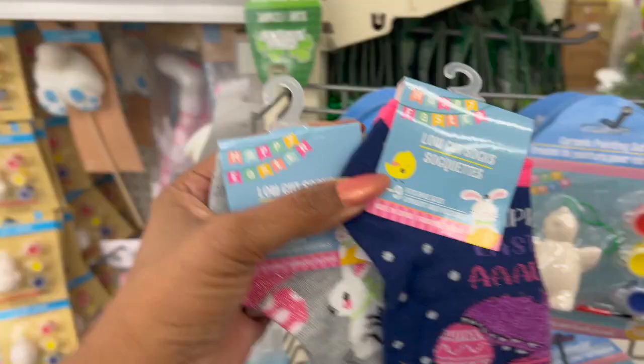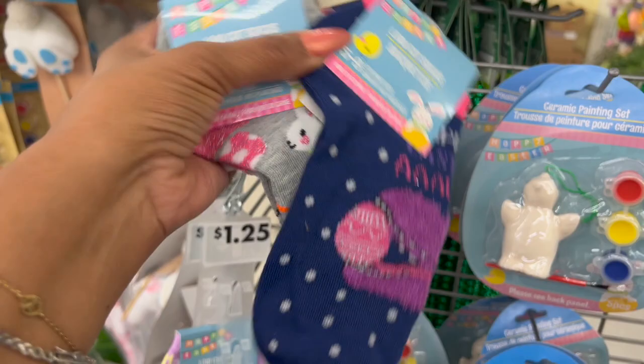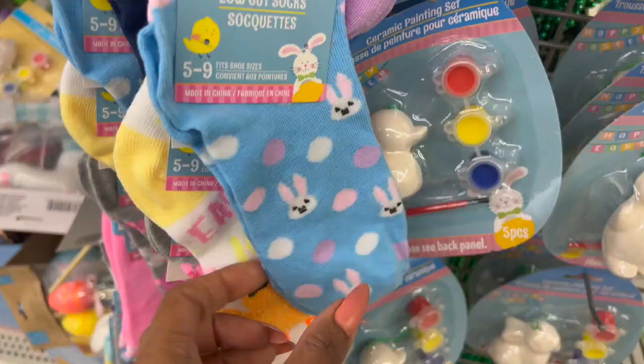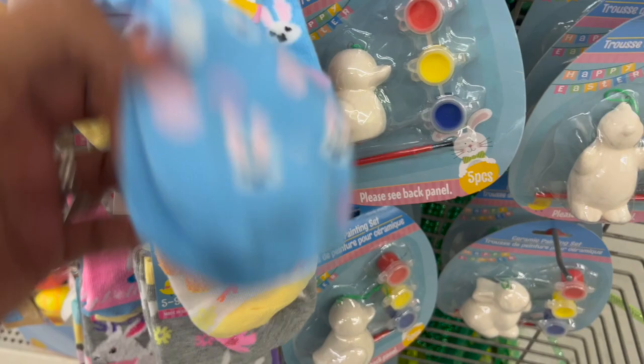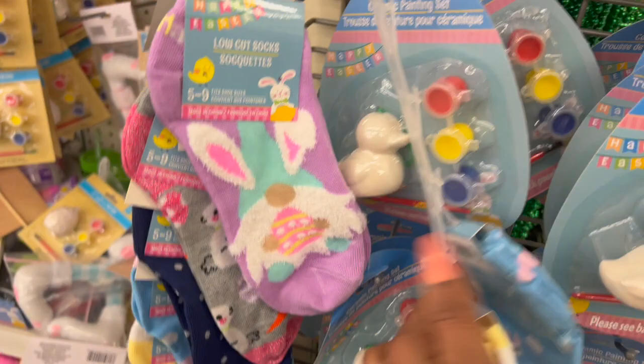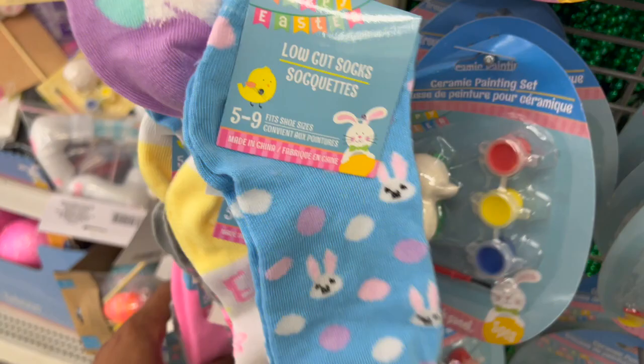They did bring out the low-cut Easter socks, sizes 5 to 9 — perfect for Easter baskets for the kiddos. They have the chick design, the gnome, and the bunny. They also have crew socks out — Smart Chick, the bunny, and the gnome. Are these adorable, guys? I have not seen these, so I'm excited. And look at this one, that's really cute as well.